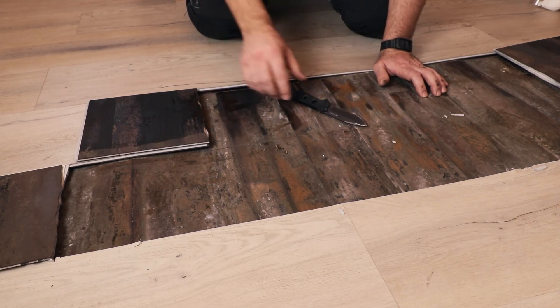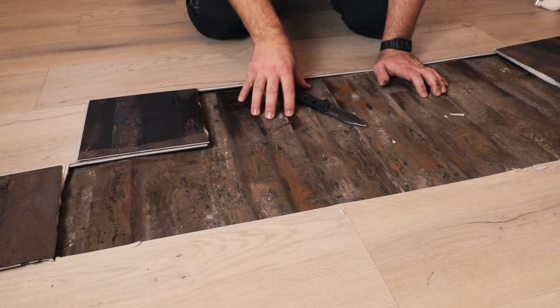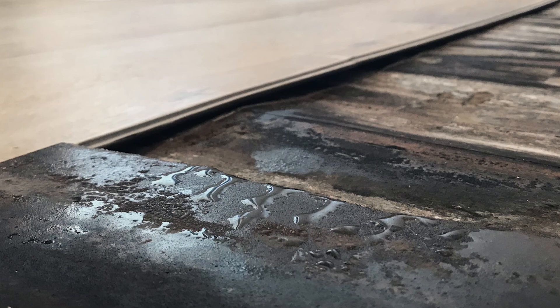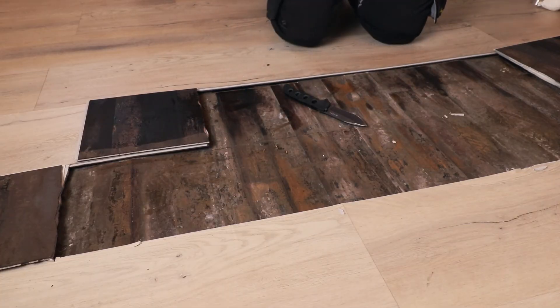This floor needs to be replaced, and potentially the floor joists underneath as well. You can also see there is absolutely no sign of a moisture barrier here whatsoever. If the installer thought that the absence of a moisture barrier would save the wooden flooring underneath, they were sorely mistaken.